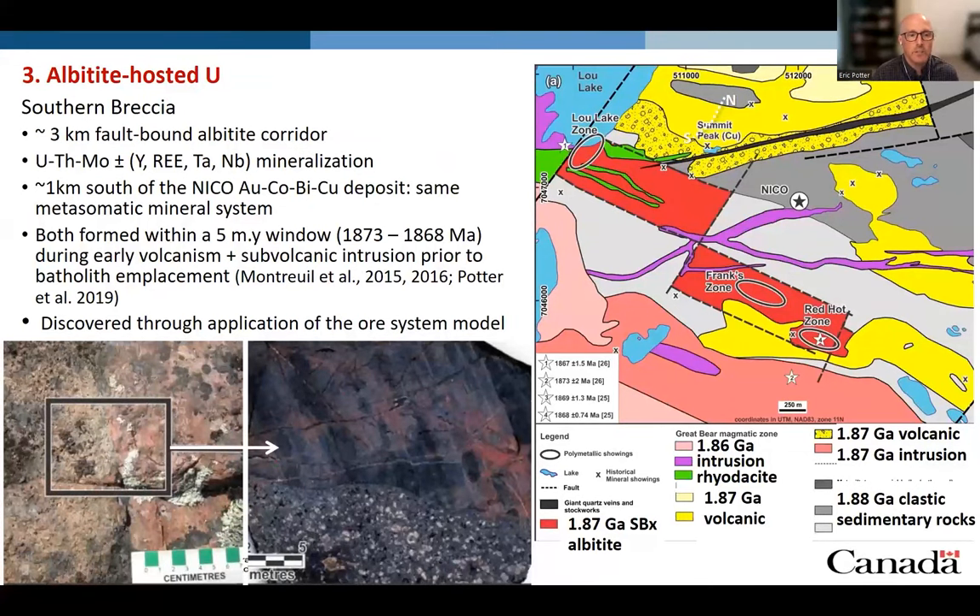Next, if we look at albitite-hosted uranium, such as the Southern Breccia Corridor — a three-kilometer-long fault-bound albitite corridor located one kilometer south of the NICO deposit — that location, as well as age constraints from mapping, shows that both systems formed within a five-million-year window, so they're really part of the same megasitic mineral system. Louise had always noted that sodic alteration was missing from the NICO deposit, which has intense calcic-iron alteration and some potassic iron alteration. It was only through persistence and application of the model that we were finally able to find this sodic alteration corridor.